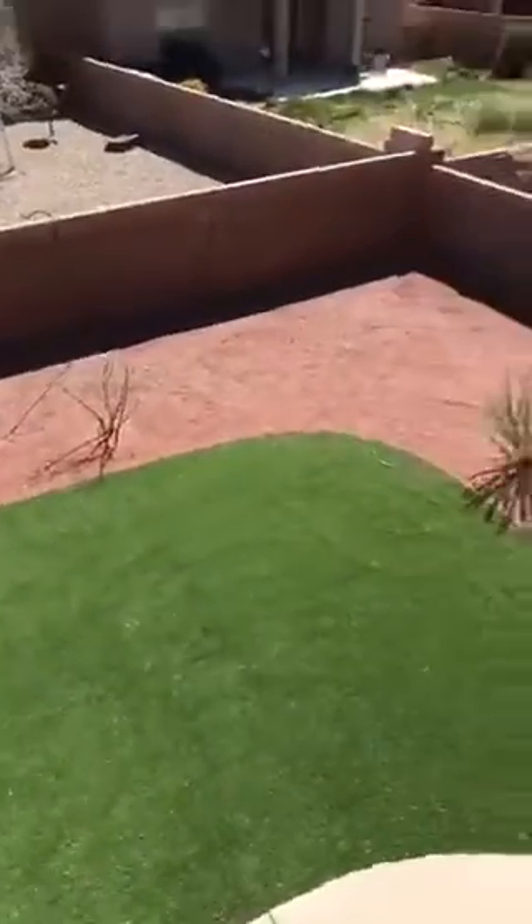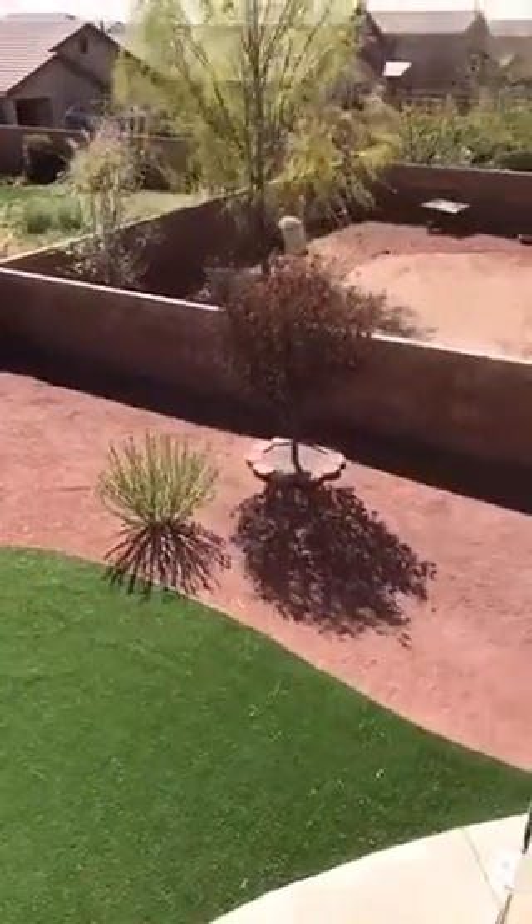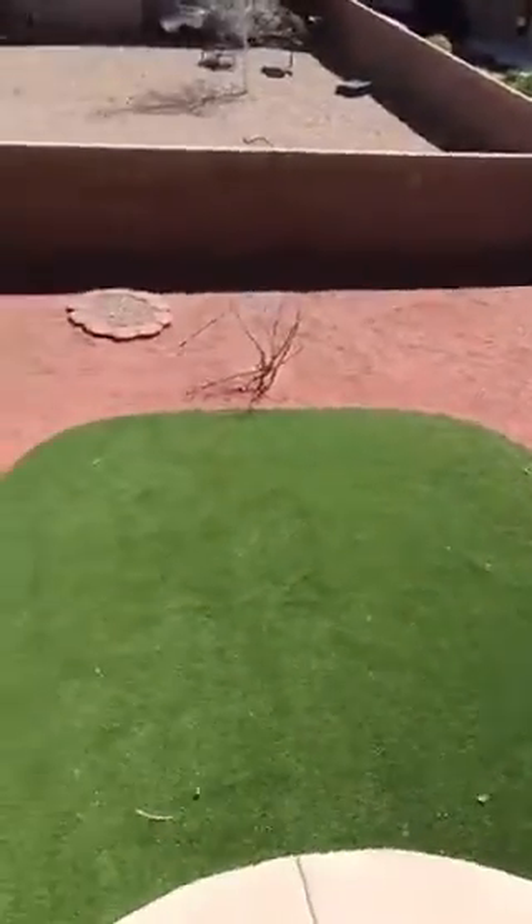Up here if you can see — synthetic grass, always green.